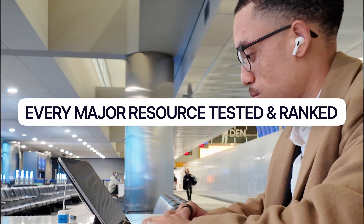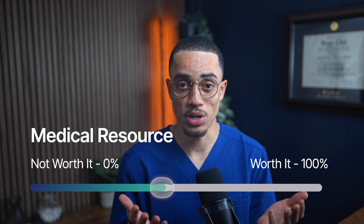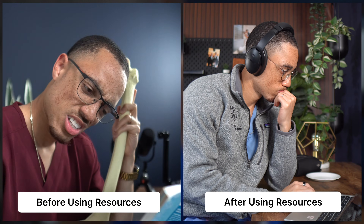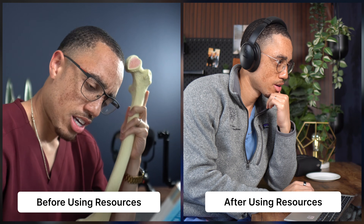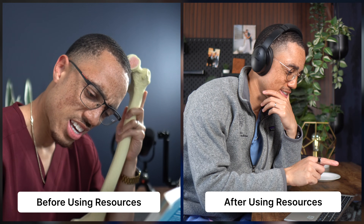I tested a ton of the most popular medical school resources so that you don't have to, and I'm ranking them from S tier down to D tier based on what actually moved the needle for me in med school and into my clinical training. My name is JR Smith and I'm an orthopedic surgery resident at the Mayo Clinic, and the only reason I was able to get this far is because I was able to sift through the noise and find the best resources to actually help me in the clinic and on test day.